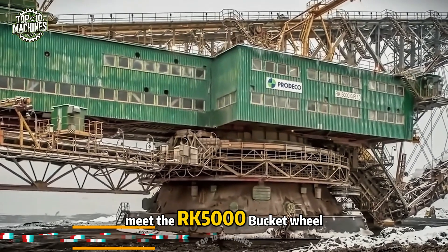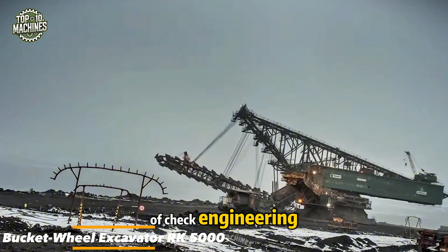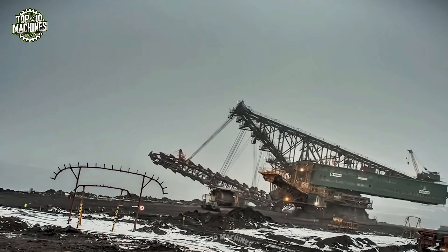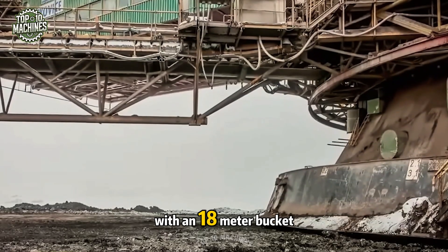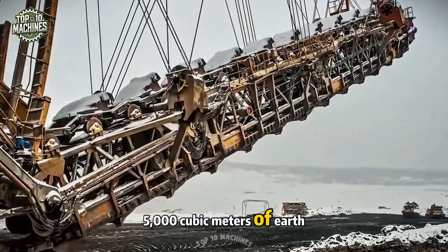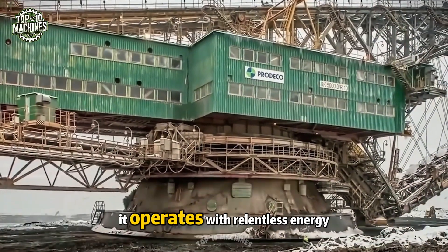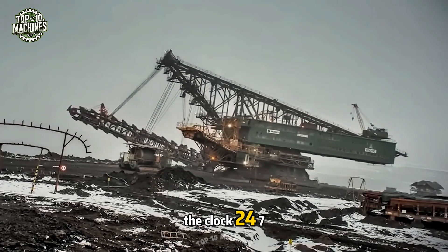Meet the RK 5000 bucket wheel excavator, one of the true giants of Czech engineering, built for massive open-pit coal mining operations. Measuring a colossal 60 by 240 meters with an 18-meter bucket wheel, this beast moves up to 5,000 cubic meters of earth and rock per hour. It operates with relentless energy, often running non-stop around the clock, 24-7.